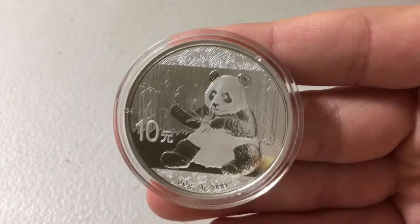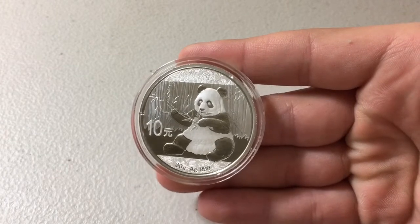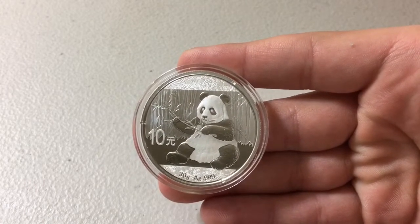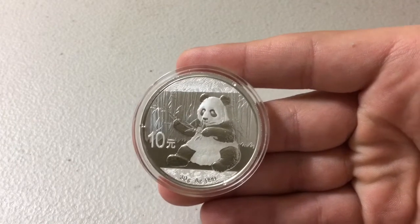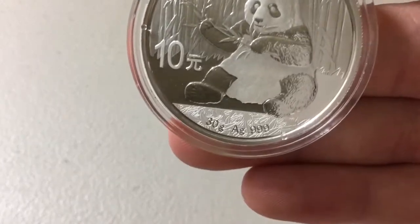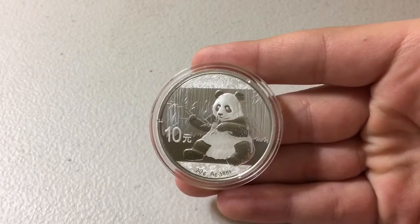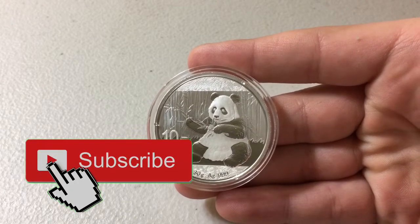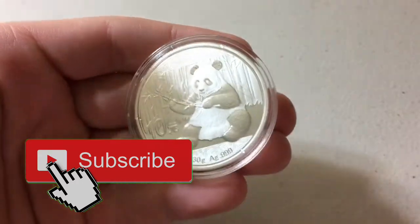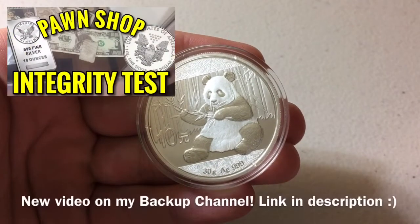This side of the coin obviously changes every year. One thing I want to point out regarding the Chinese Panda is that as of 2016, these are no longer a troy ounce like the Maple Leaf, the Eagle, or the Britannia. They are now 30 grams, as you can see on the bottom. A troy ounce is 31.1 grams, so all they really did was reduce the amount of silver by about one gram — not a huge difference, nothing all that significant from the outside.